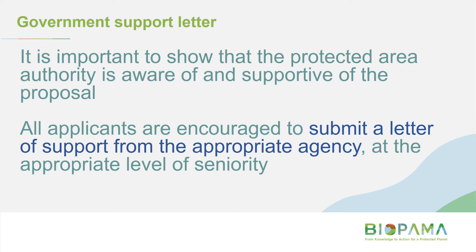Applicants are encouraged to submit a letter of support from the appropriate agency to show that the relevant government authority is aware of what you're proposing and supportive of that work. If you're applying and you are the government agency, perhaps a letter from one of your senior officials saying they're aware of the proposal and supportive is strongly encouraged.